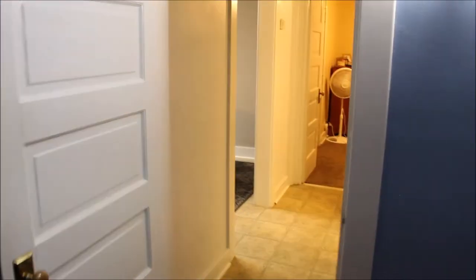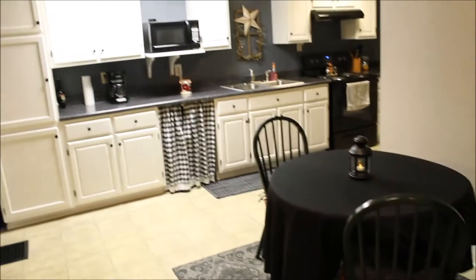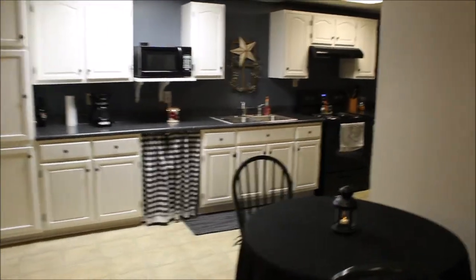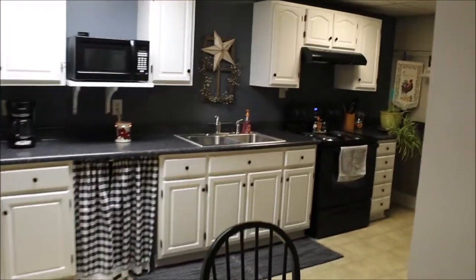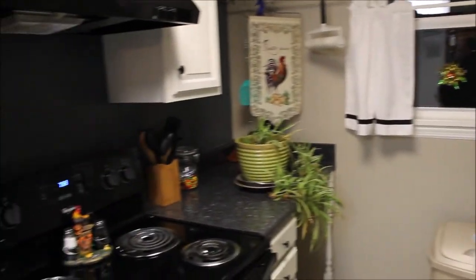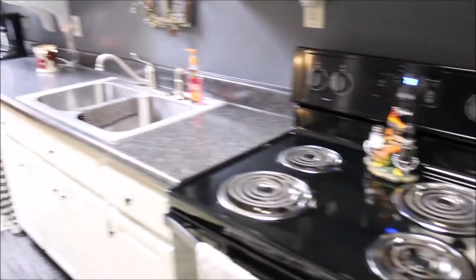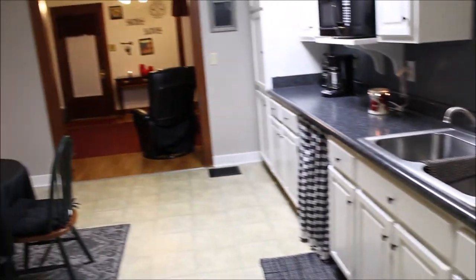We're going to come back out and start heading back into the kitchen. Here we've got our dining room again and then our updated kitchen — perfect for those family gatherings. So get ahold of your realtor, call myself. This is a two-bedroom, one-bath bungalow in beautiful Dayton. Let us know what we can do to show you this property. You will not be disappointed.